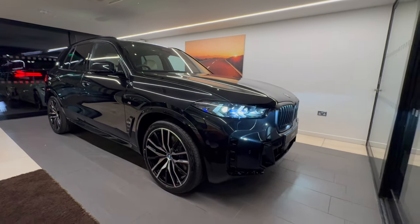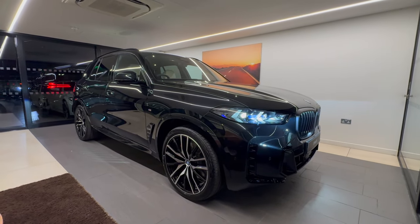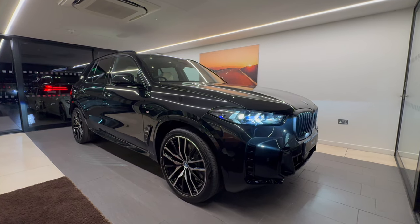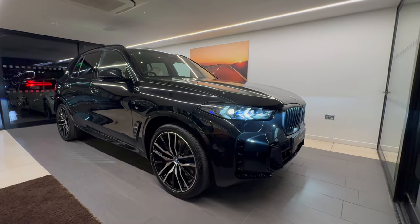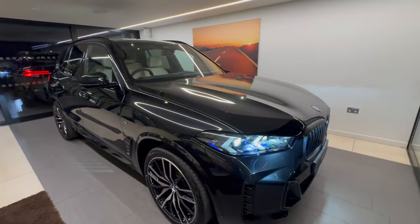Good evening, Tom Smith here at Cotswold BMW Hereford. I'd like to introduce you to our beautiful BMW X5 50e M Sport with loads of options, which we're about to bring into the showroom. Let's walk you around the car and show you some of the key features.